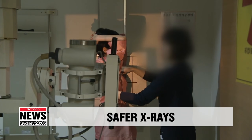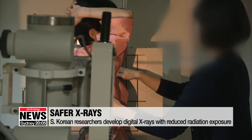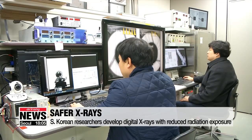X-rays are commonly used to look inside the body but come with a risk of radiation exposure. Korean researchers have developed a technology that can reduce exposure to less than 50% while allowing high-speed imaging. X-rays are a common way to view and diagnose medical problems, however they come with worries about radiation exposure and image clarity. Korean researchers have found a way to transform the more than 120-year-old method by developing digital x-rays.